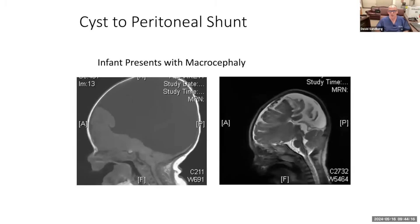Here's an example of shunting — we call it a cyst-to-peritoneal shunt (peritoneal means the abdomen). This is a huge arachnoid cyst in a baby presenting with macrocephaly, an enlarged head. I chose to put a shunt in because there was no good place to fenestrate to both sides of the cyst. Postoperatively, we have a shunt in place and the brain has dramatically expanded to fill the skull, and the macrocephaly normalized — a very effective procedure in the right patient.